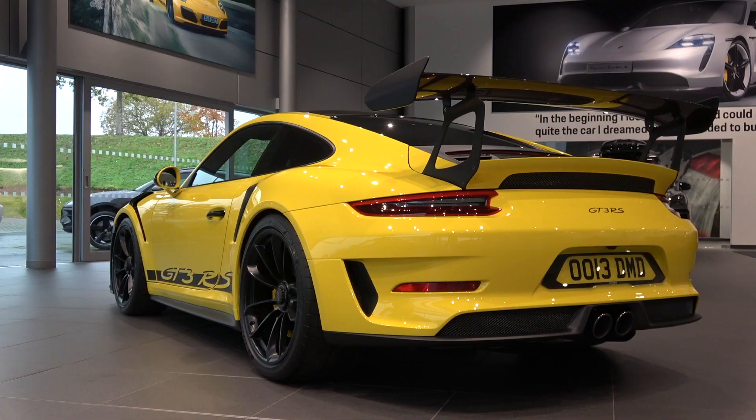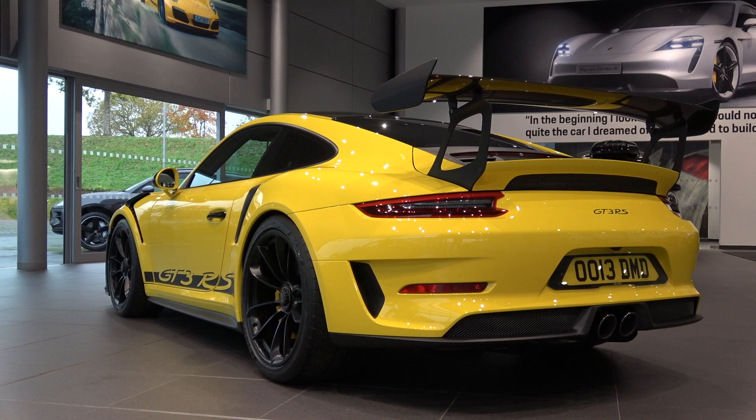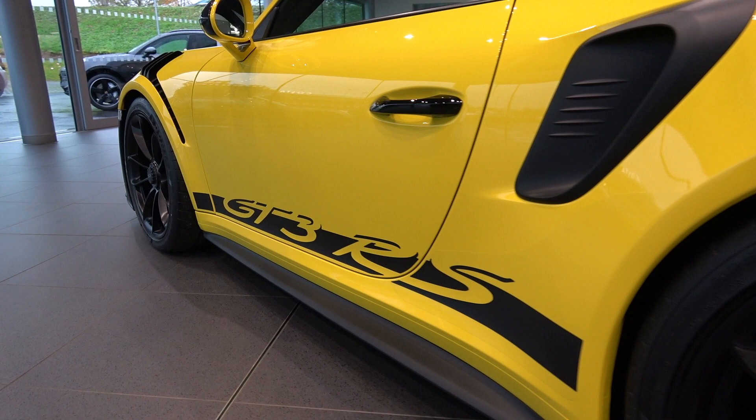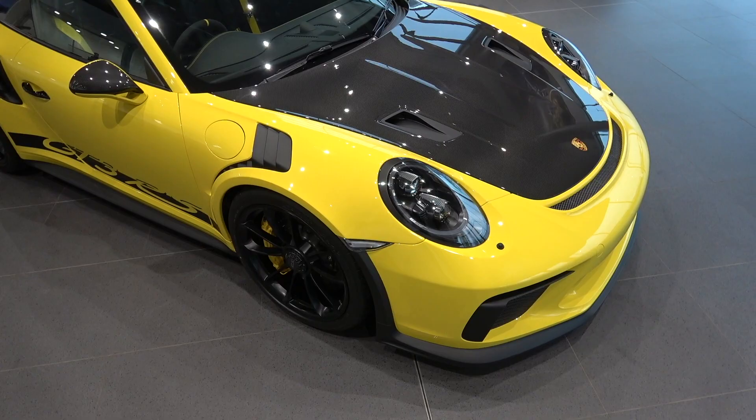Here we are inside car number one — an incredible Gen 2 GT3 RS. Now, weirdly, I've never been a big fan of racing yellow on Porsches. Signal yellow I really like, but there's something about racing yellow — when it's in a big block of color, for me, it was just a little bit too primary. In Weissach Pack, with all of this contrasting carbon, it's actually the opposite. It's one of the best-specced GT3 RSs I think I've ever laid eyes on.